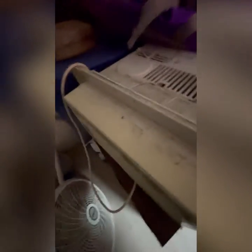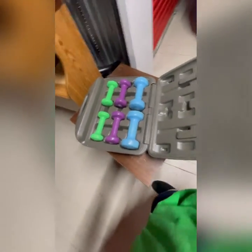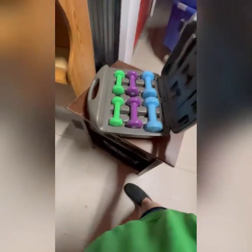As I pulled out the last big case, this fell over. It says 'fitness gear,' so let me figure out how to get into this thing. Here it is on the side — hey, look at that! You've got fives, threes, and twos — all weights.